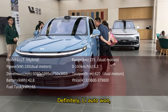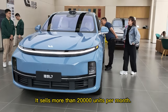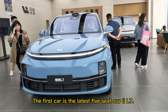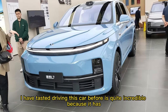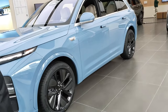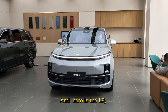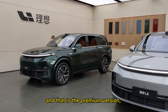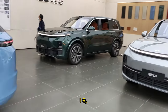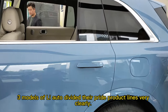Li Auto has very big sales numbers in China — it sells more than 20,000 units per month. The first car is the latest 5-seat SUV, the Li L7. I have test driven this car before and it's quite incredible because it has CDC suspension as standard. Here is the L8, and that is the premium version L9. Three models of Li Auto, dividing their product lines very clearly.